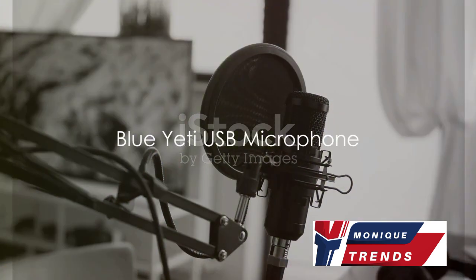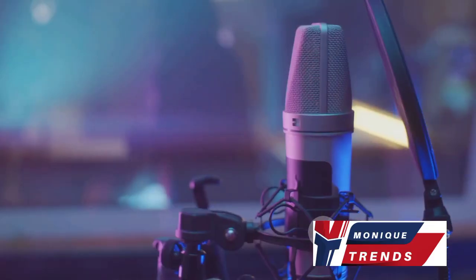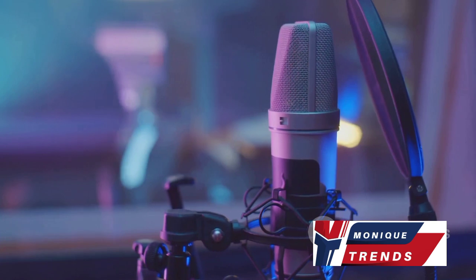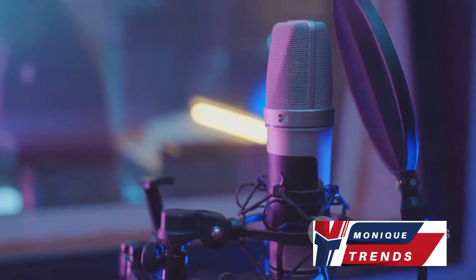First up, we have the versatile Blue Yeti USB microphone. Priced around $100–$150, this microphone comes packed with multiple polar patterns, gain control, a headphone output, and a handy mute button.